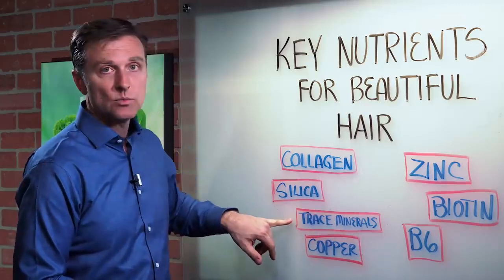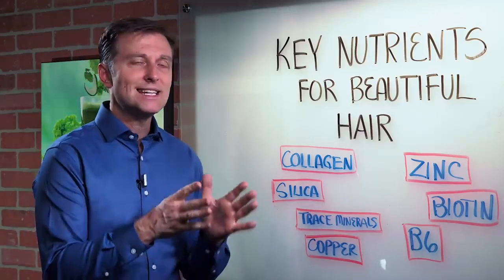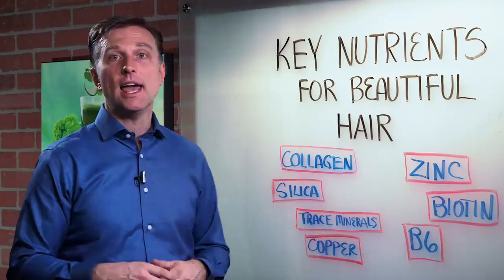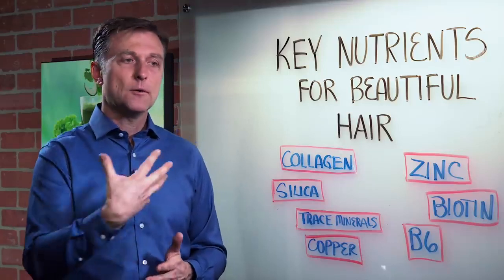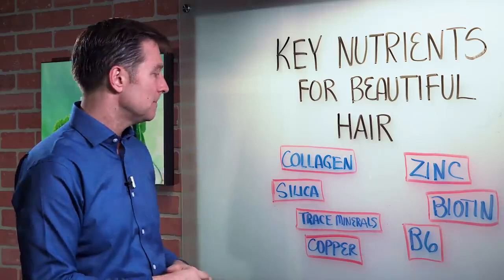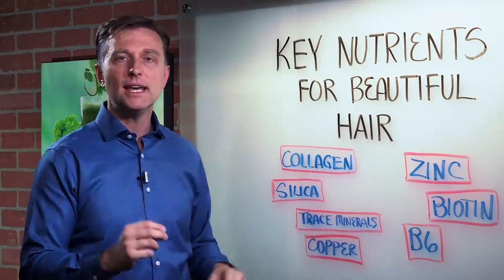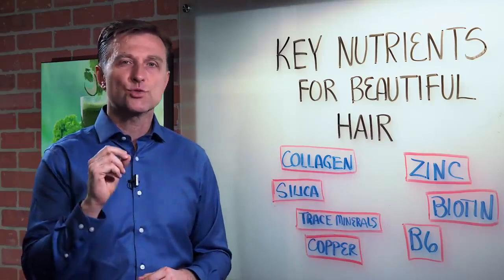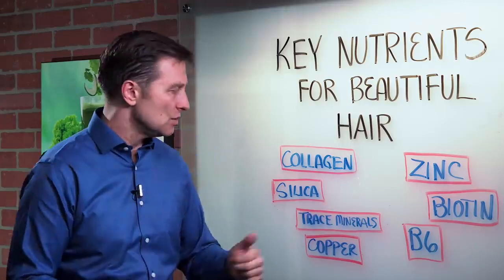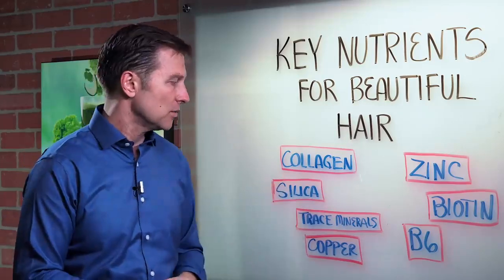Then we have trace minerals in general — there are about 94 trace minerals. Trace minerals are minerals needed in smaller amounts, and they're involved in enzymes and protein, rebuilding proteins in the body: ligaments, tendons, hair, nails. Silica is another trace mineral that's really vital in making the hair and nails strong so they don't break. So if your hair is brittle, you need silica. There are individual supplements available that have silica for that.